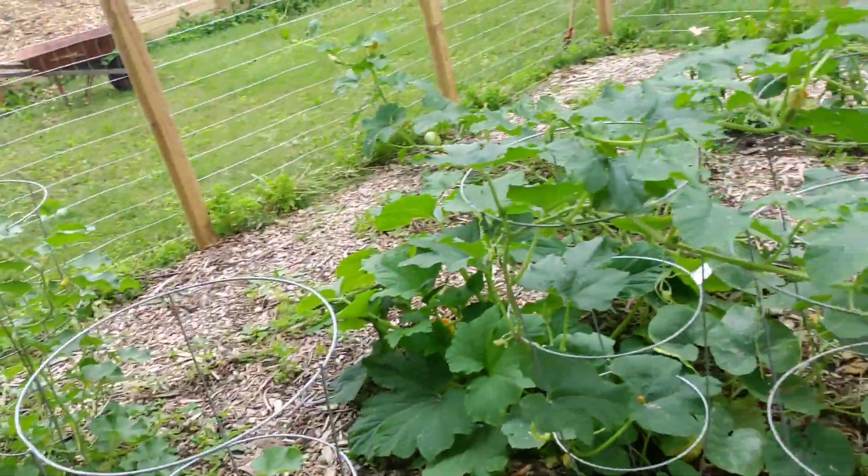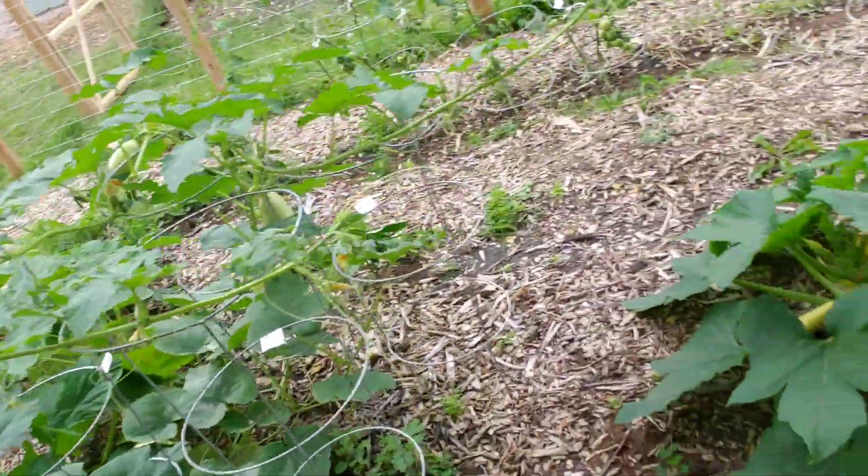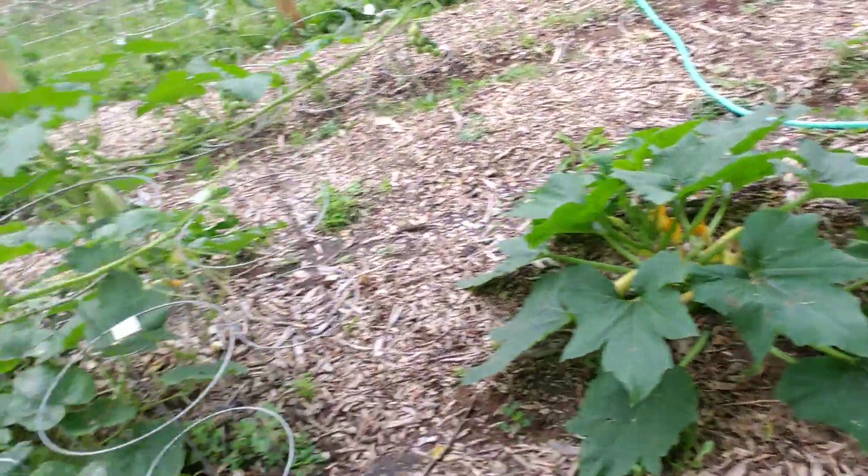We've only been here for about five months. We actually got a pretty late start this year, but as you can see we're actually doing pretty decent. Got ourselves some squash and tomatoes, had some broccoli and stuff. We've got some asparagus and some peppers and stuff growing.